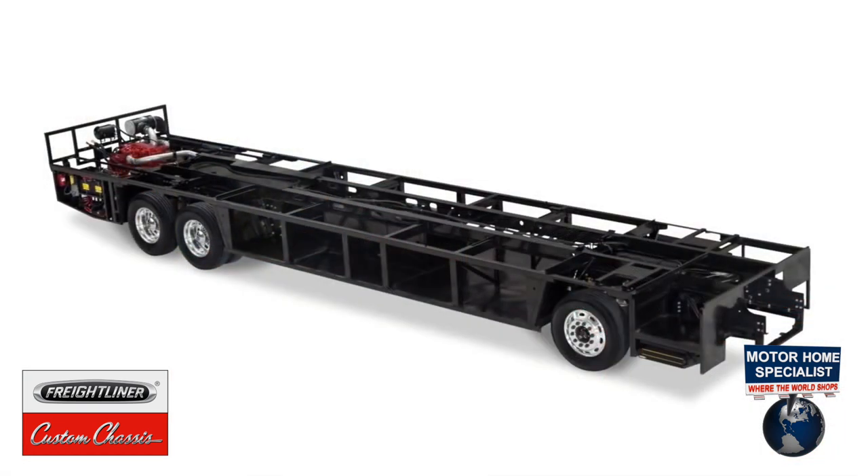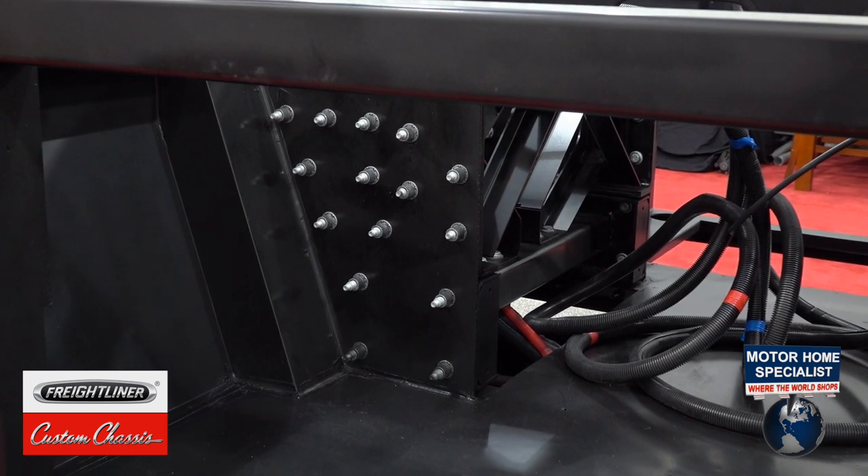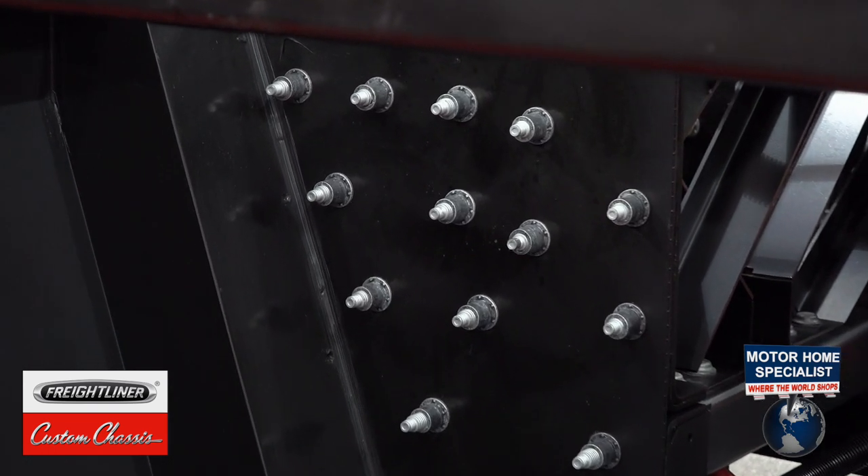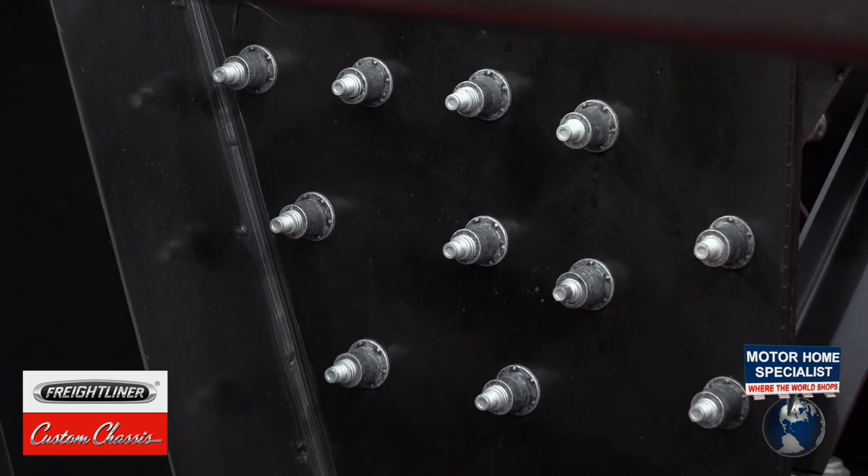The bridge structure provided by the Rev RV Group is connected to the Freightliner front and rear clips by over 60 huck bolts, providing a secure connection between the bridge structure and the chassis.